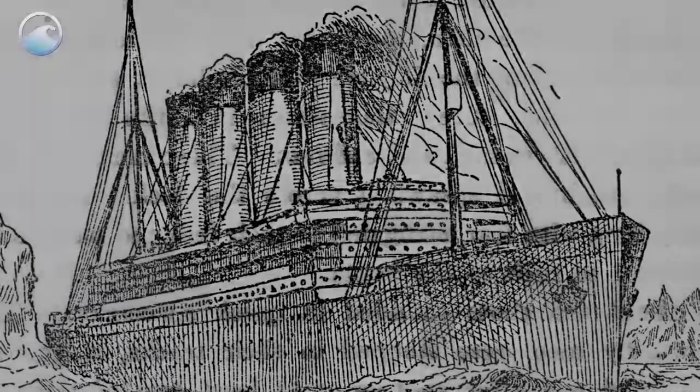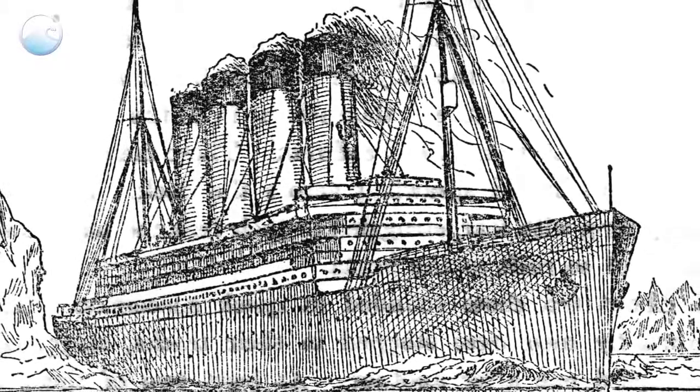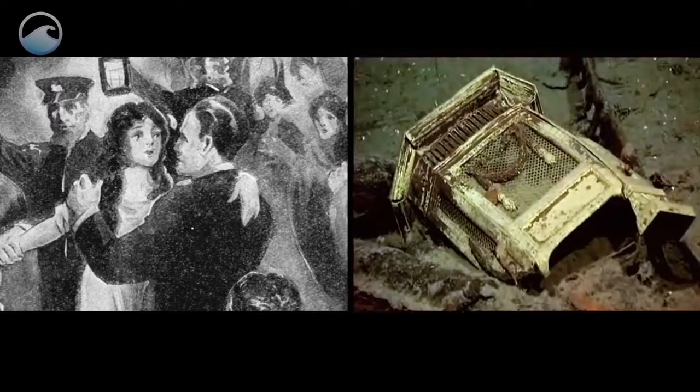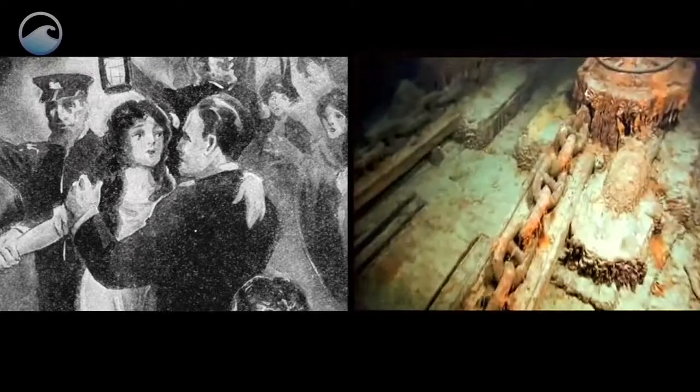The story of Titanic's sinking and her ill-fated passengers have been famously told in films and books. But Titanic lives on at the bottom of the ocean as a maritime memorial and as a scientific laboratory.